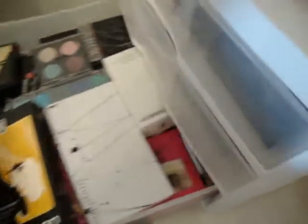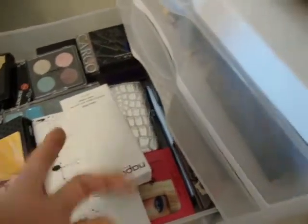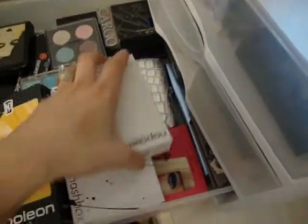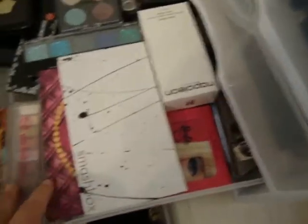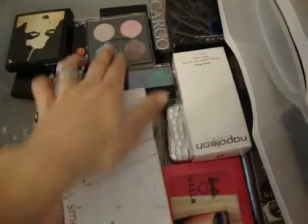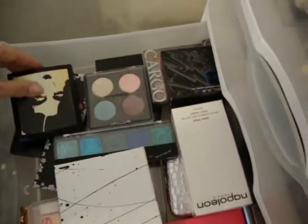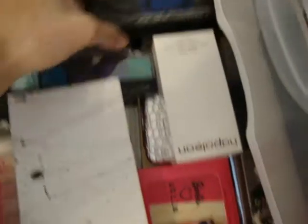This next drawer is pretty much all of my palettes, plus some backstock — a primer from Napoleon Pertiss and a whole new fresh mascara, just in case I decide to give it to somebody I'm doing makeup on. Here are palettes from Urban Decay, Smashbox, Benefit, Stila, MAC, Napoleon, NYX — including the glitter one — Kat Von D, and Cargo. There's a whole lot more in there. Just my little palette collection.